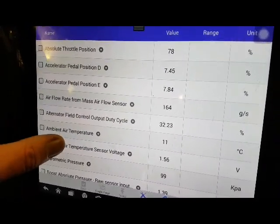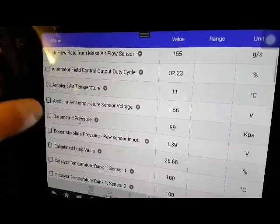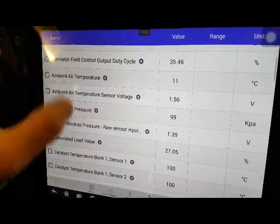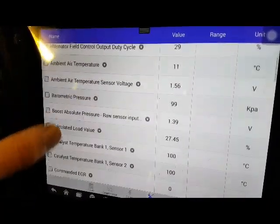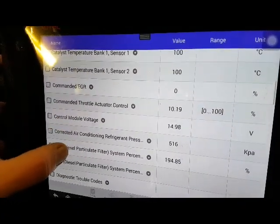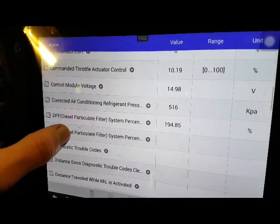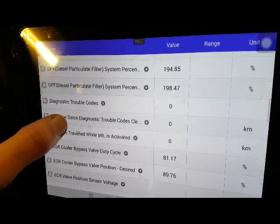I could be completely wrong - I sometimes am. But that is one of the conditions: it's not getting hot enough. Let's have a look at our actual DPF pressure, what we're reading on our sensor. Could be a million things on these really. It's 180% full - well, that's not good.